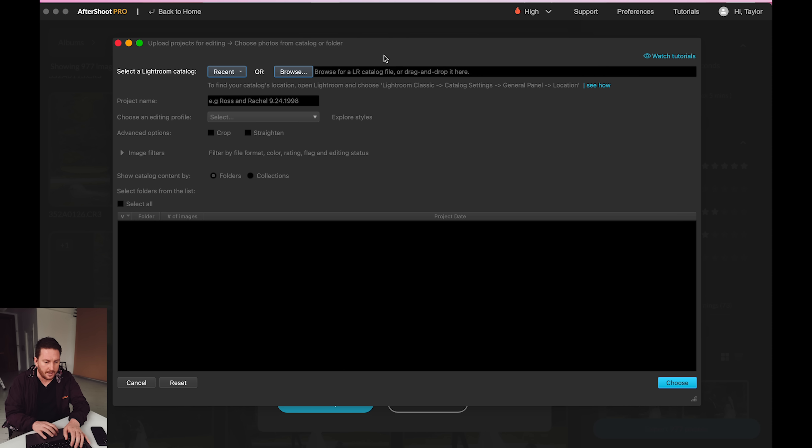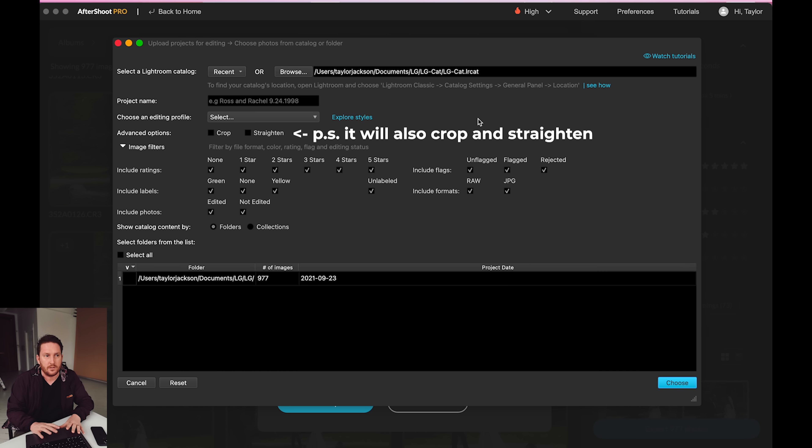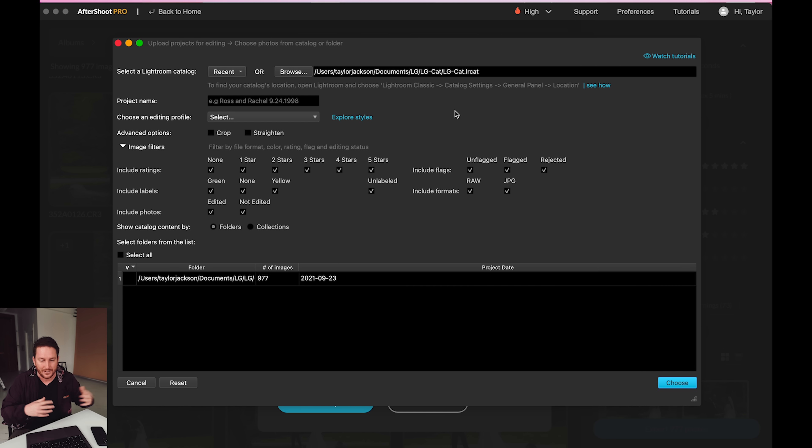Then I'm going to load up Imagen AI, which is just right here. Recent catalogs should be under there. If not, you can browse and find where your catalog is. I make different catalogs for each wedding — it's good practice to keep your brain organized. What Imagen will do, oversimplified: if you have 5,000 images in Lightroom catalogs, you upload them and it will learn exactly how you edit. You have to make sure those galleries are consistent, making the same choices in the same environments, otherwise your profile might be all over the place.